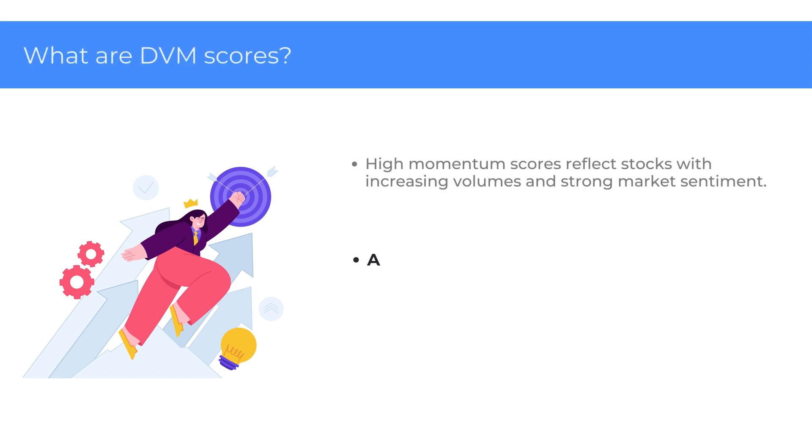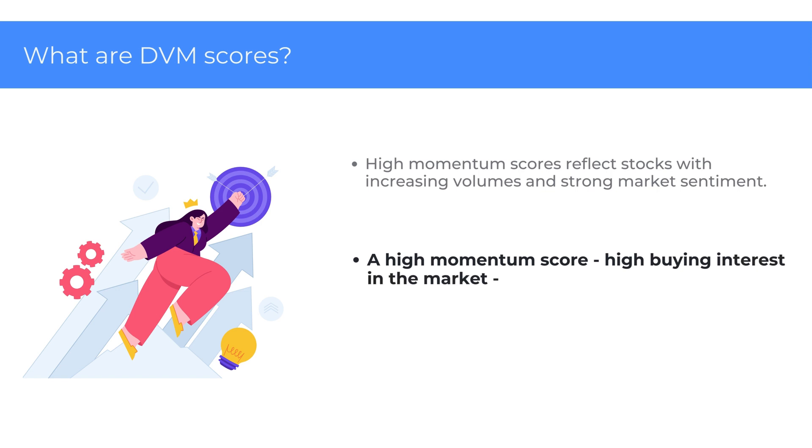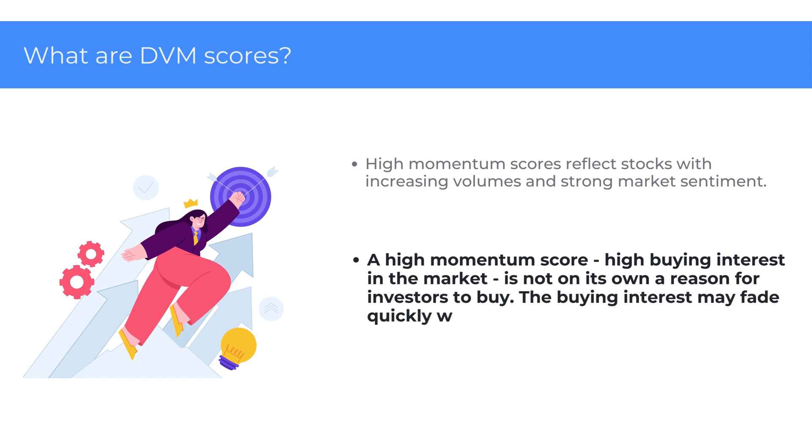A high Momentum score — high buying interest in the market — is not on its own a reason for investors to buy. A bullish stock may have, for example, a very high PE and be very expensive, threatening its momentum in the future. The buying interest may fade quickly with a sudden influx of negative news.